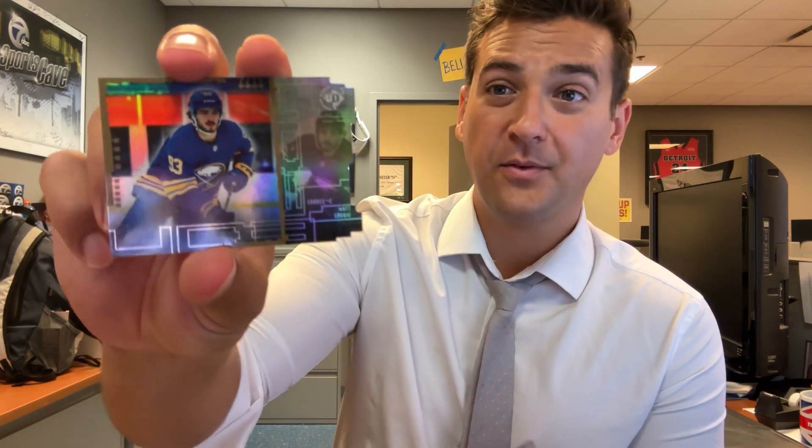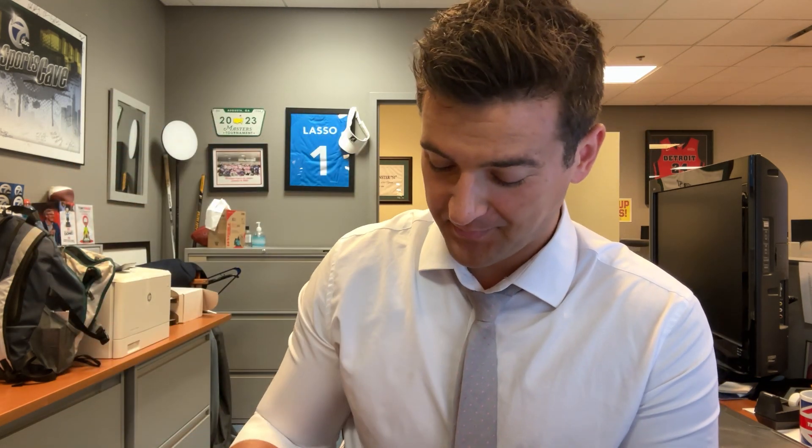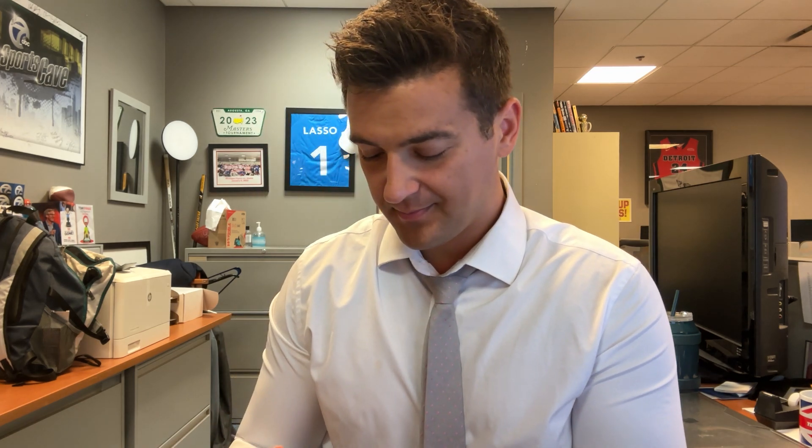Here is a Matt Savoy UD3 die cut rookie. Oh — a Marco Casper! There we go, Red Wings fans. Marco Casper draft card — played one game in the 2022-23 season late in the year. Lucas Canada young guns canvas — cool, toss it to the fans.